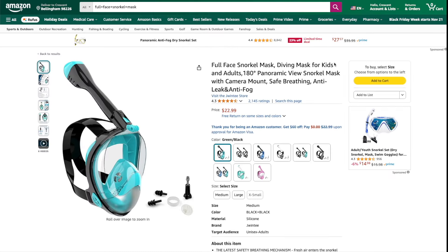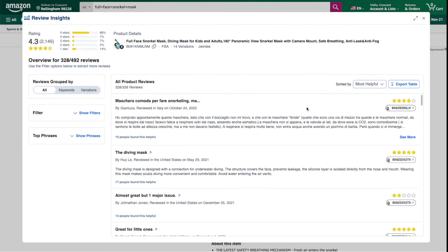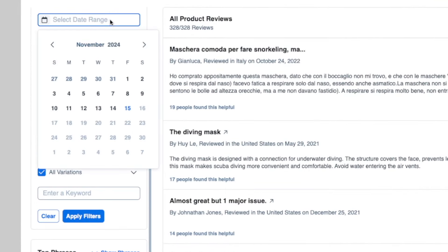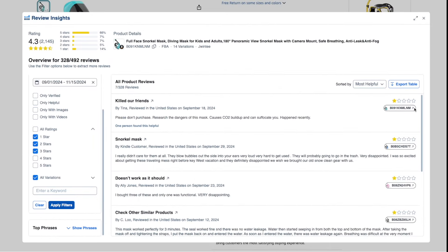If you have Helium 10, you can also use their Review Insights tool to filter out recent reviews. You can filter to show only the one, two, and three star reviews, choose a date range like the last month, and read through the list of recent reviews there.